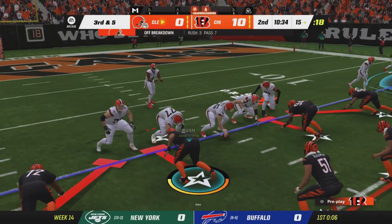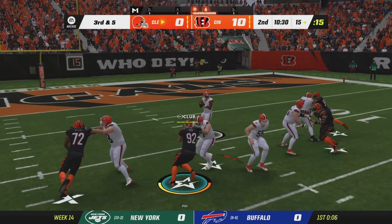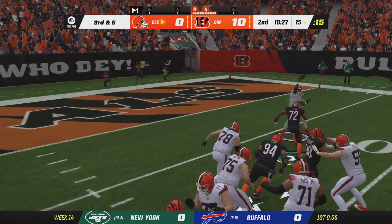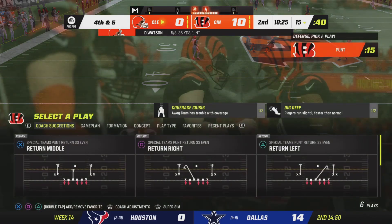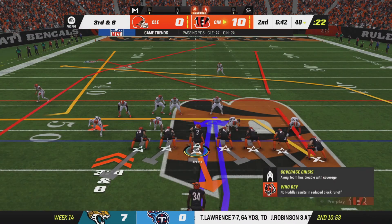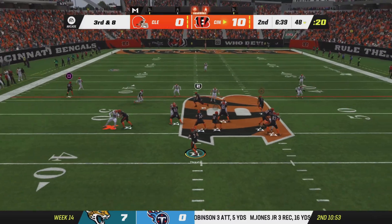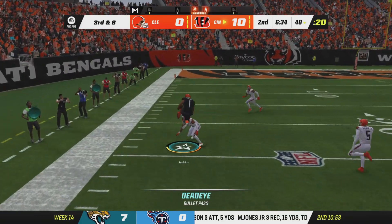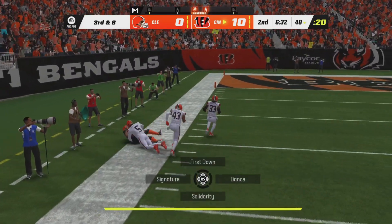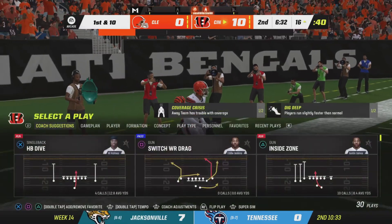This offense on third down today: just one for three thus far. This will be third and five. Buying time to his left — that will be incomplete. They'll be in search of eight yards here as they hope to convert the first down. The play action fake, they'll look to throw. He finds his man complete — that's Jenkins. They'll have it in the red zone.